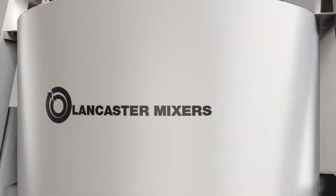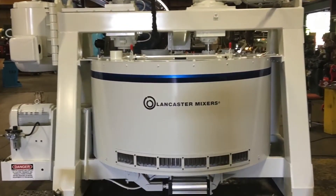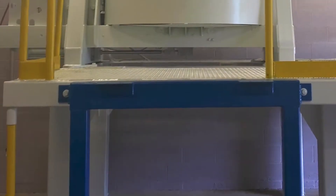Lancaster Products is a solutions company dedicated to improving material processing. We design and build mixing, pelletizing, and crushing solutions for our customers.